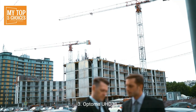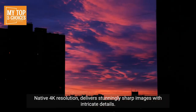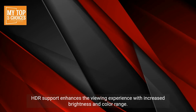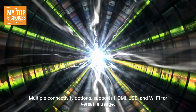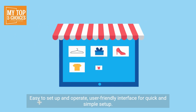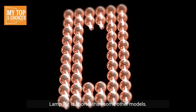Number three: Optoma UHD38. Pros: affordable price offering great value for the features and performance. Native 4K resolution delivers stunningly sharp images with intricate details. HDR support enhances the viewing experience with increased brightness and color range. Multiple connectivity options support HDMI, USB, and Wi-Fi for versatile usage. Easy to set up with a user-friendly interface for quick and simple configuration. Cons: limited brightness may not be ideal for brightly lit environments, and lamp life is shorter than some other models.